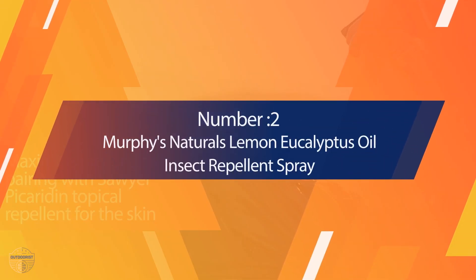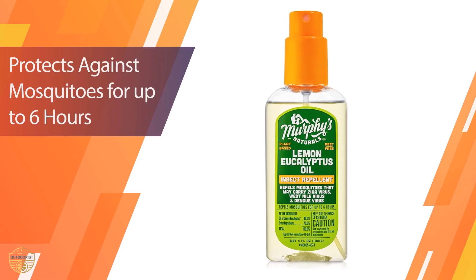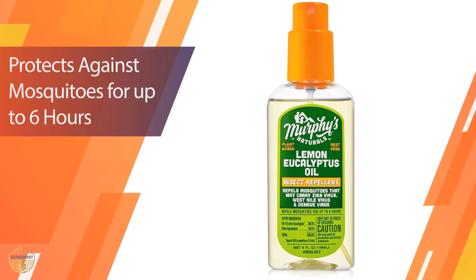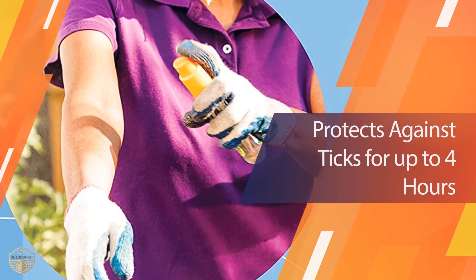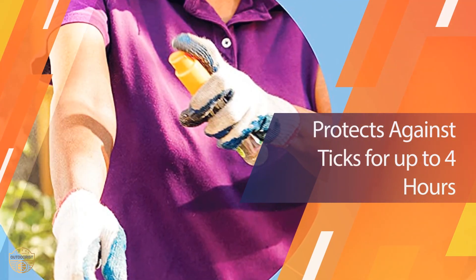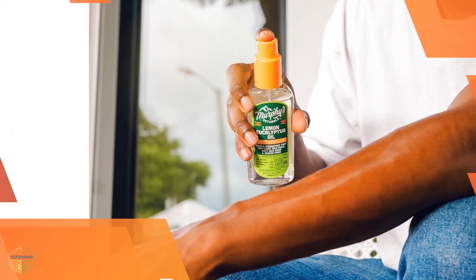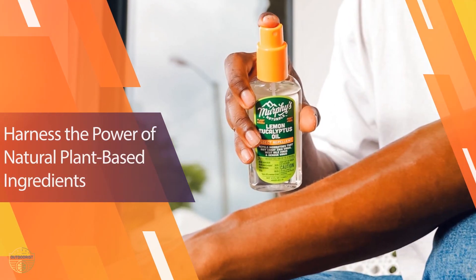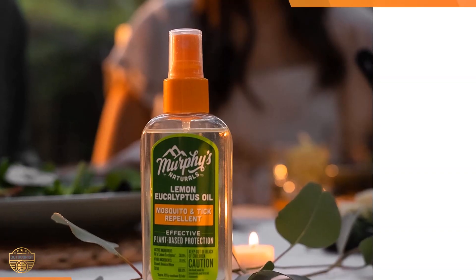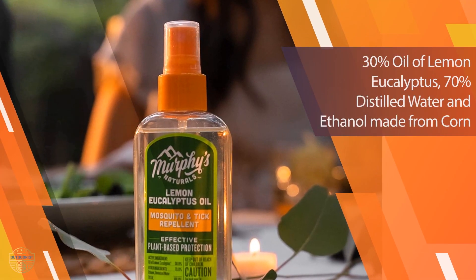Number 2: Murphy's Naturals Lemon Eucalyptus Oil Insect Repellent Spray. You can apply this natural lemon and eucalyptus oil to your skin or gear, and it doesn't leave a greasy residue like a lot of other options. This is also a great option if other products tend to irritate your skin, though you'll still want to read the ingredients. However, if you're not a fan of lemon or eucalyptus scents, I wouldn't suggest buying this one.